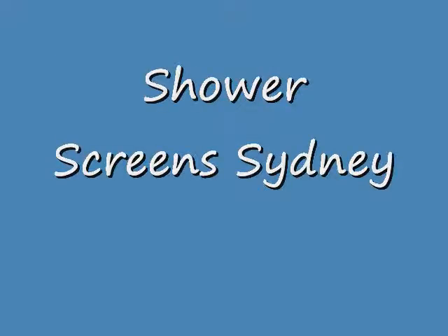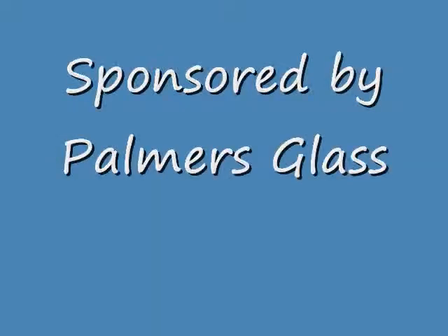Hi and welcome to the Glass Podcast. My name is Selene and today we'll be talking about Shower Screen Sydney.